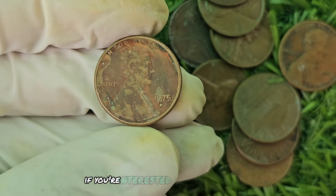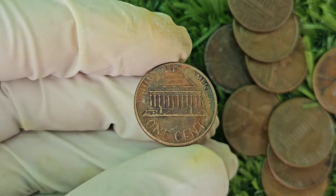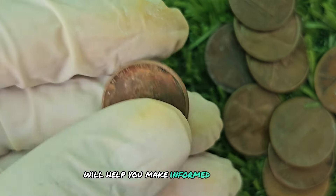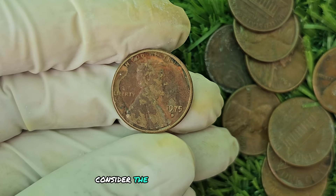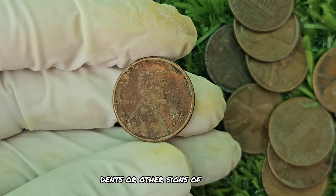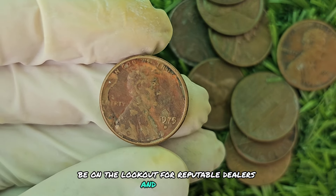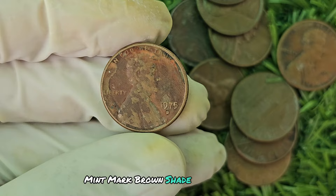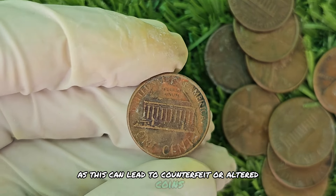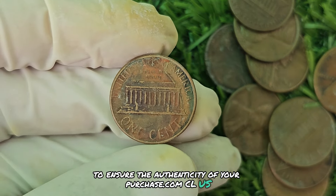If you're interested in adding the 1975 D Mint Mark Brown Shade Lincoln penny to your collection, do your research and educate yourself on the coin's history and value. Consider the condition of the coin when making a purchase — look for examples free of scratches, dents, or other signs of damage. Coins in mint condition will retain their value and appeal to collectors. Be on the lookout for reputable dealers and auctions, and avoid purchasing coins from unreliable sources, as this can lead to counterfeit or altered coins. Stick to established numismatic organizations and dealers.